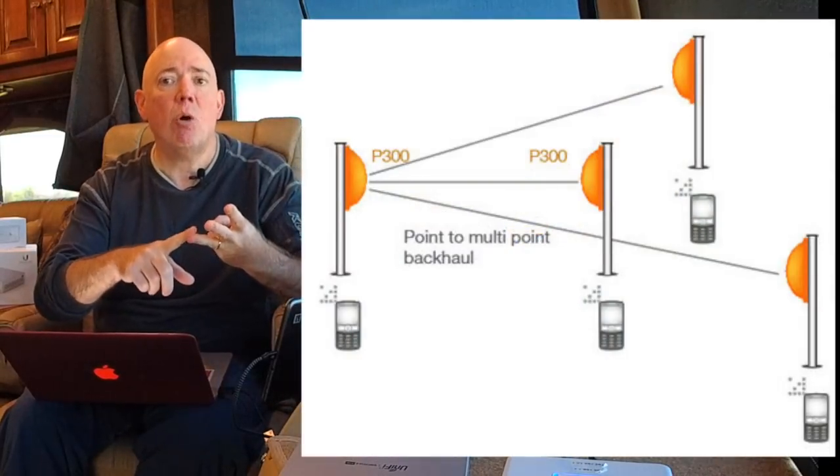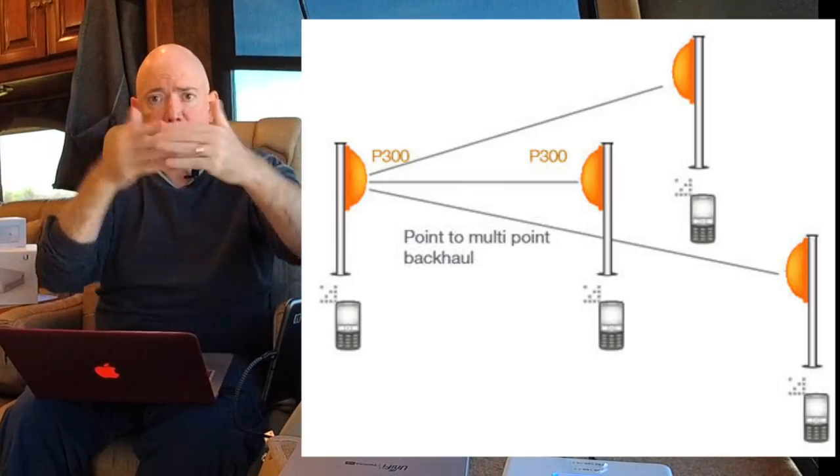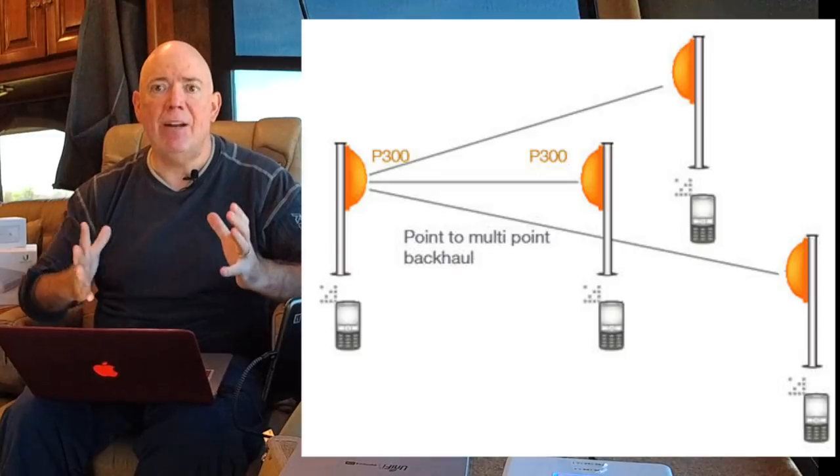Most RV park owners really don't know the technical details, and I can't blame them for that. But I wish they would educate themselves, and I'm hoping RV park owners might be directed to this video. So if you don't have enough bandwidth coming into the park, only set up one access point in a meeting hall. Try to do hardwired access points if you can — it's not always feasible. Short of that, use point-to-point bridges or point-to-multipoint bridges, where you have one access point with four or five bridges going back. It's not as good as pure point-to-point, but it's still a lot better than multiple hops.